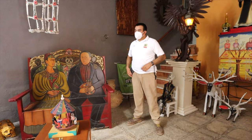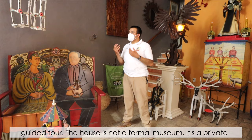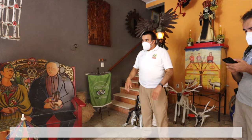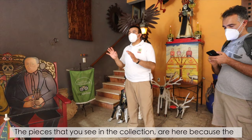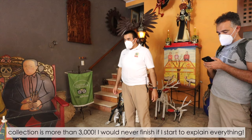Before the guided tour starts, a bit about the house: it's not a formal museum, it's a private house. The owners are two people from the United States who are collectors passionate about Mexican folk art. The collection has more than three thousand pieces, so they can't explain everything.